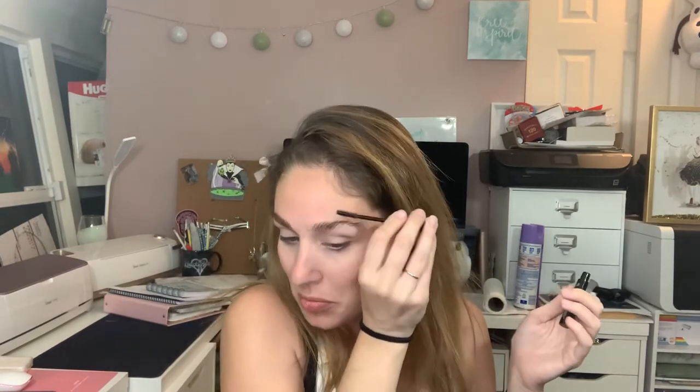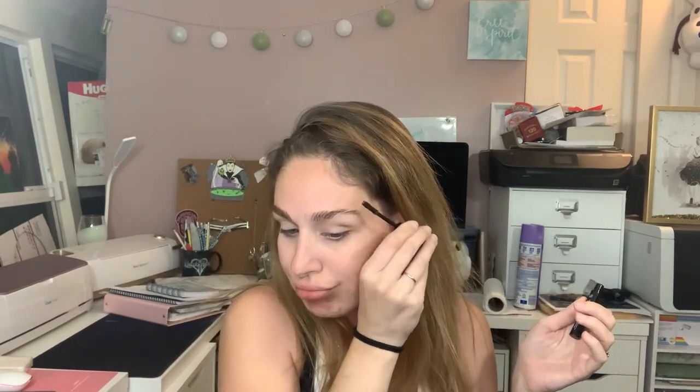I'm gonna use the Billion Dollar Brows brow gel just to set my brows, not adding any color — just putting them in shape so they look more together. They look kind of uneven right now, I feel like I need to trim one side. But okay, they look put together now. Let's get to play!